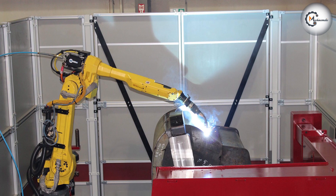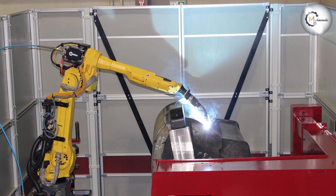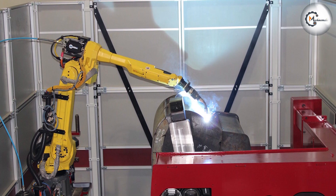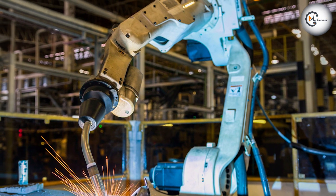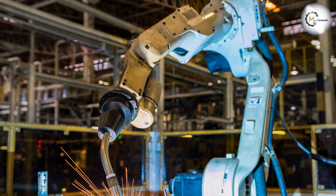Automatic welding, on the other hand, is more expensive than machine welding. This is because it requires the use of a computerized system that controls the welding process. Automatic welding also requires more training for the operator, which can increase labor costs.